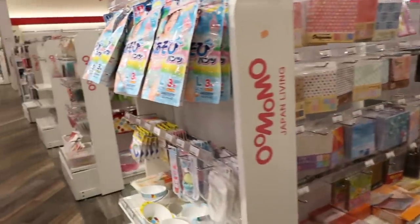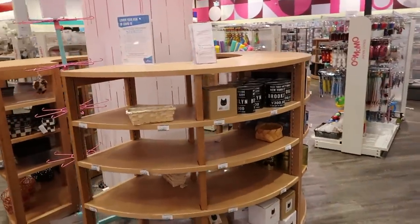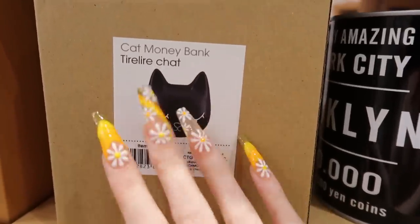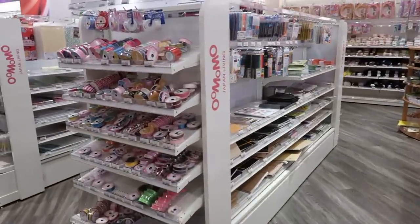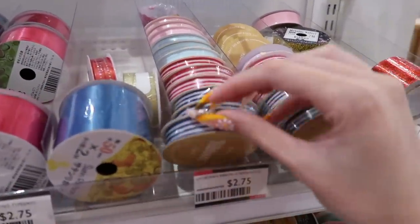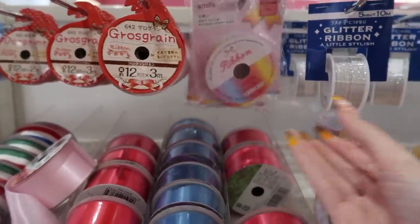There is so much to look at here. This store can be kind of overwhelming. I'm trying to find the stationery section. Oh, look at this little cat — it's a pig. That's cute. We're gonna go look for the stationery section. They do seem to have it kind of spread out all over the store today since we are in back-to-school season. I'm seeing clocks, stickers...